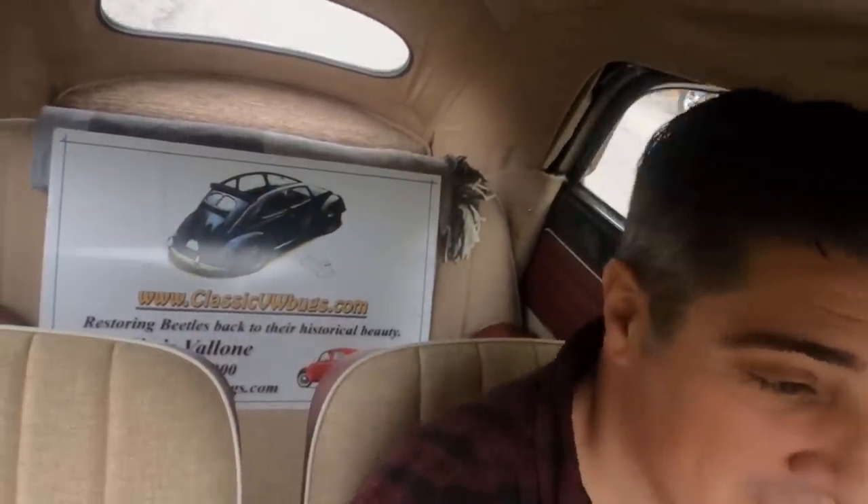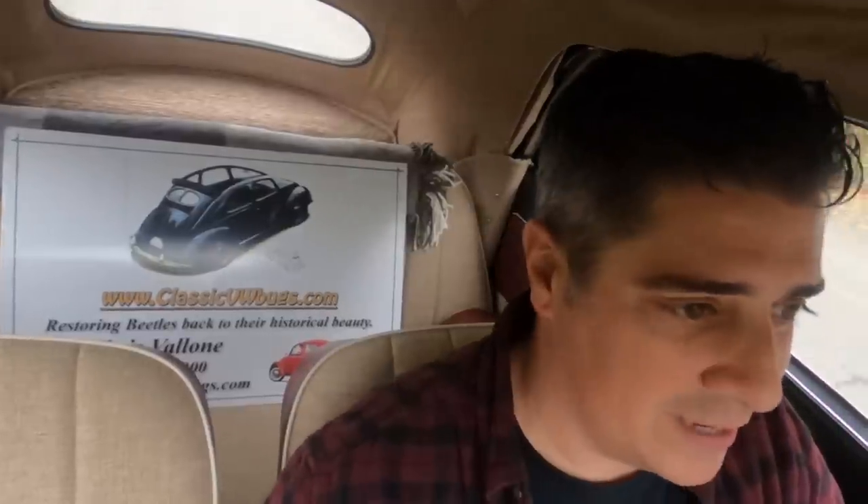Hey guys, Chris again from Classic VW Bugs, vlog number 21. It is October 22nd, 2020. I'm in my '61 Beetle — I have to run to Home Depot and pick up some headliner glue, and I've got to go to Tractor Supply.